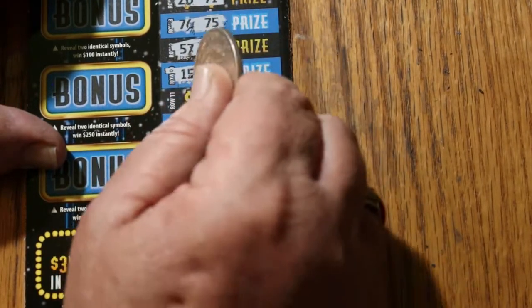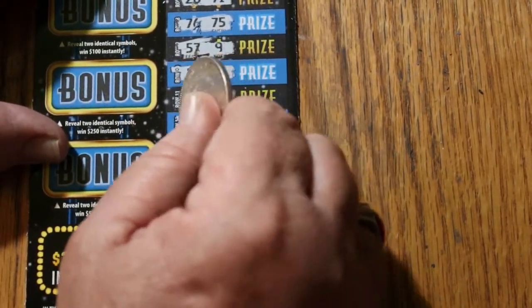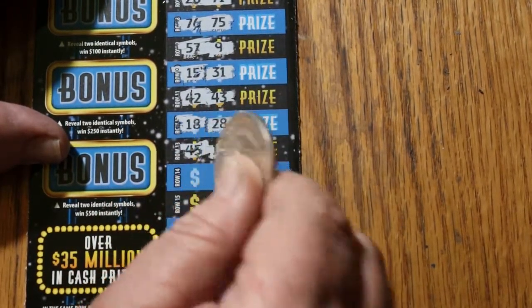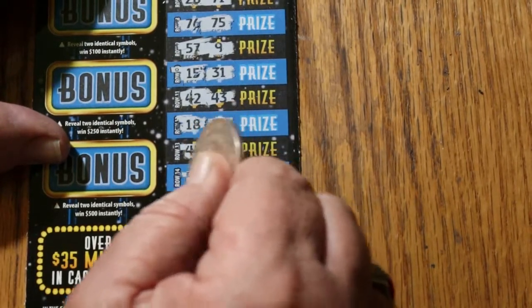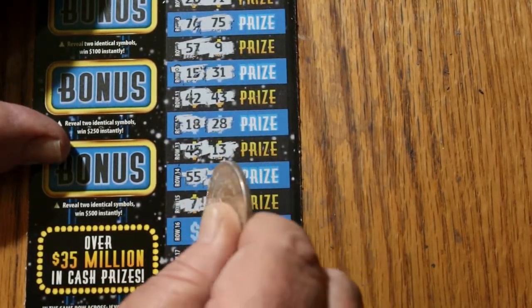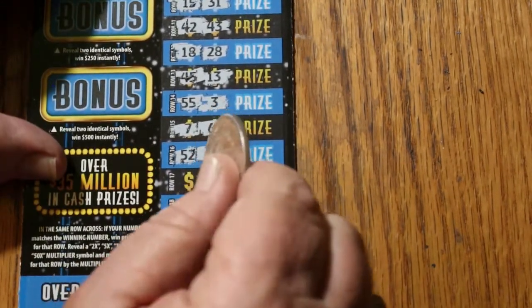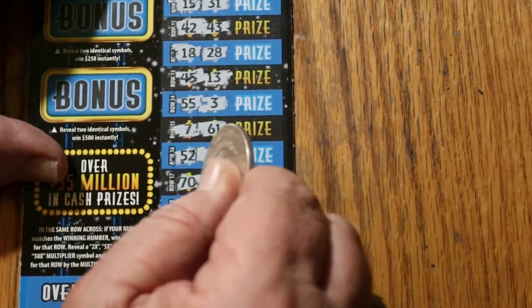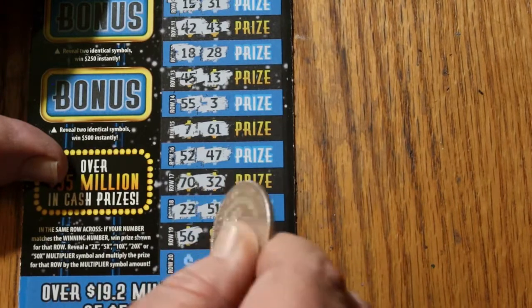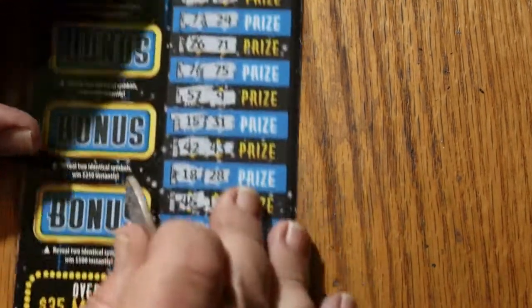15 and 31, 42 and 43, 18 and 28, 45, 45 and 13, 55, 55 and 3, 7 and 61, 52 and 47, 70 and 32, 22, 51, 56, 54, 64, 41. Nothing there.